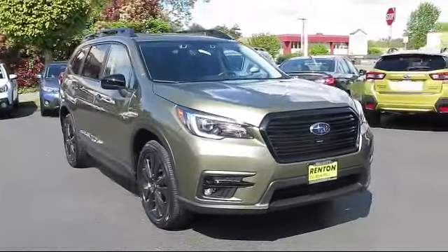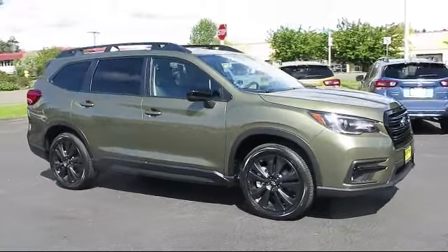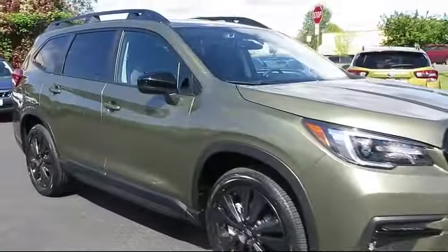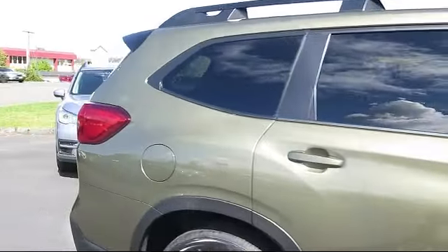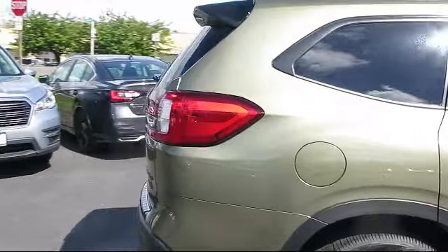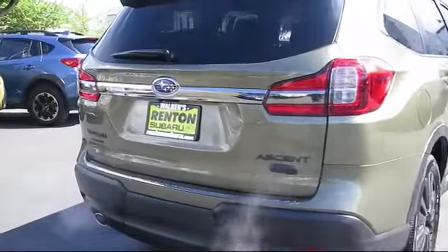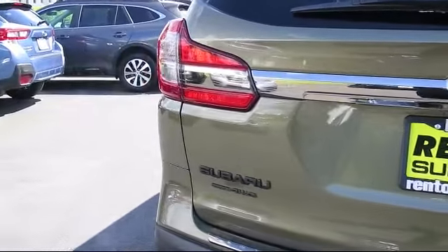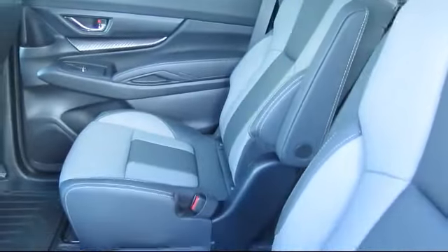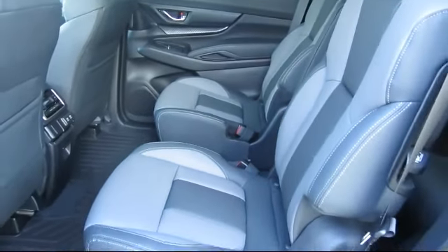It comes equipped with Distance Pacing with Traffic Stop Go, Electronic Transfer Case, Curtain 1st, 2nd, and 3rd row airbags, Starlink Safety and Security System Available, EyeSight Pre-Collision Braking, Subaru Starlink 8.0 Multimedia Plus System, Trailer Wiring Harness, Starlink Mobile Hotspot Internet Access Available, Rear Collision Mitigation, and Towing Equipment including Trailer Sway Control.